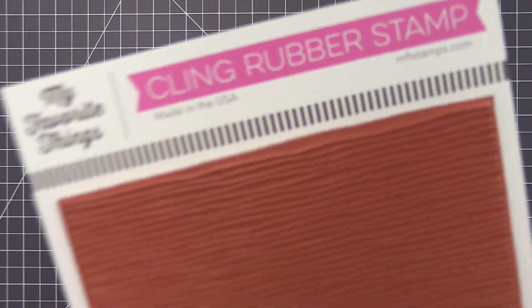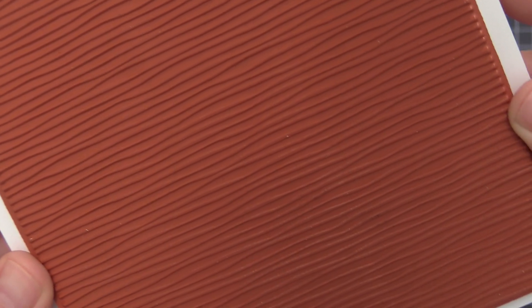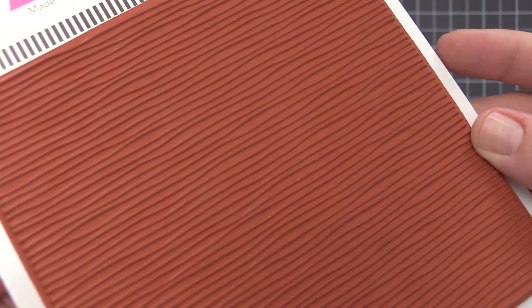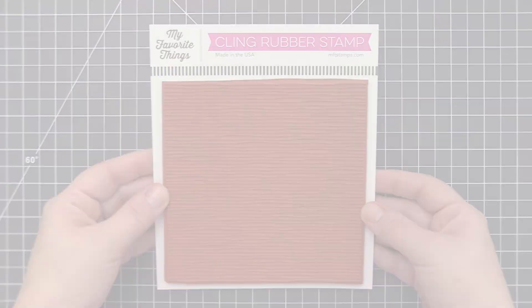With its closely spaced arrangement of hand-drawn lines, the thick and thin background adds a unique custom touch to your cards. When heat embossed, you'll create a tantalizing touchable surface on card bases, tags, and other die-cut elements.